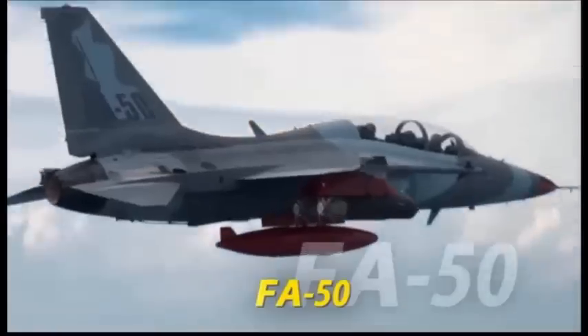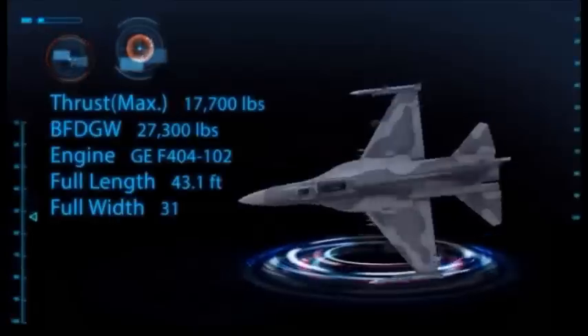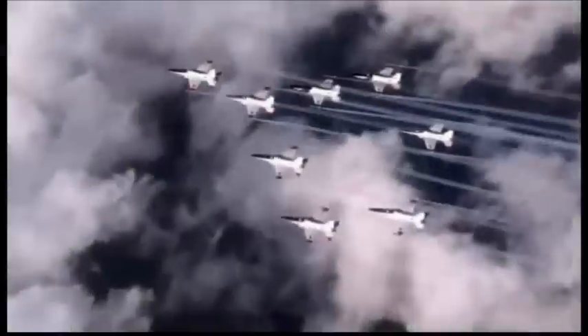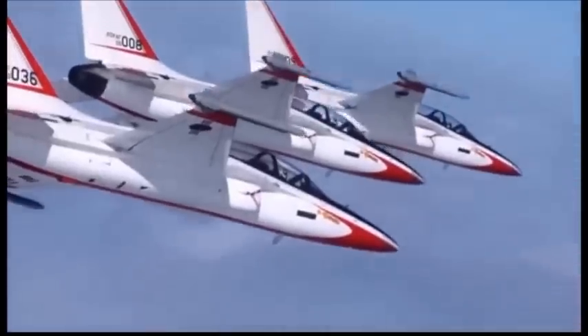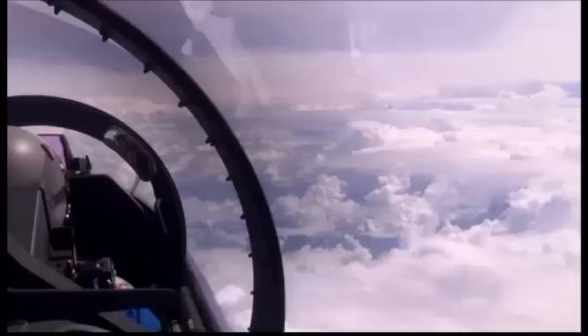The FA-50, which is based on the T-50 supersonic advanced trainer platform, is offered as an affordable and efficient supersonic advanced light attack platform. It is intended to meet the light fighter requirements of air forces around the world. The advanced radar provides the FA-50 with detection capability similar to that of the KF-16 fighter.